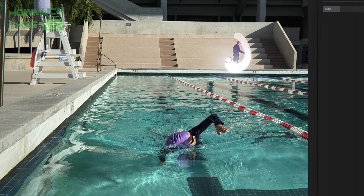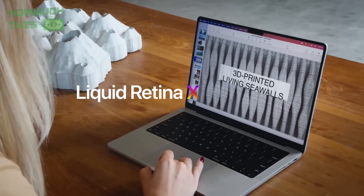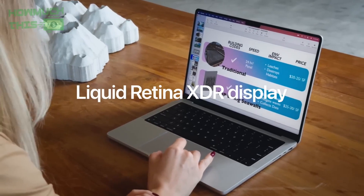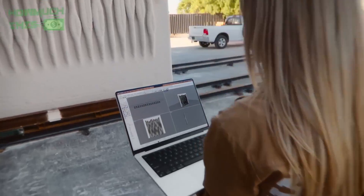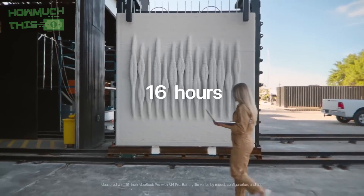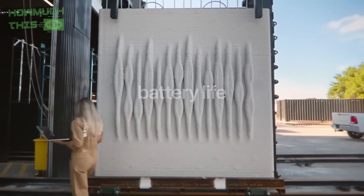The Liquid Retina XDR display delivers stunning clarity, perfect for long coding sessions or UI design. macOS and Apple Silicon ensure development tools like Xcode, VS Code, and Docker run seamlessly. For Apple developers, this is the perfect machine — powerful, intelligent, and beautifully designed.